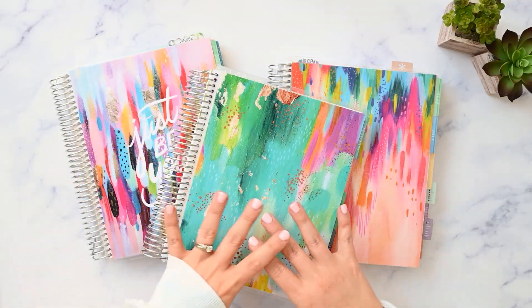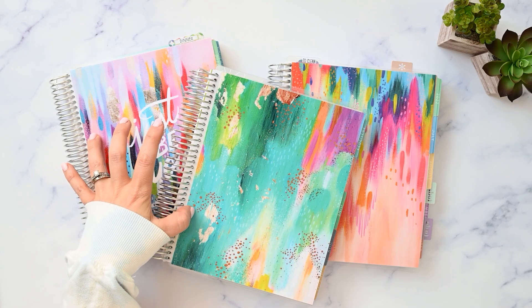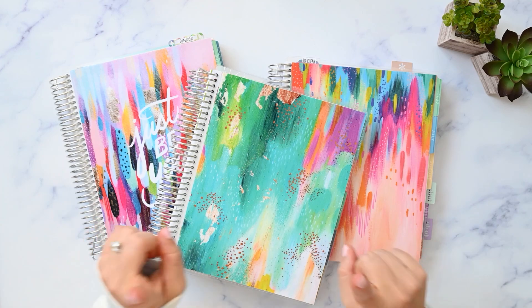Hello! In this video, I'm going to flip through all my July spreads in all my Erin Condren Planners. So if you want to see what worked and what didn't work, make sure you're subscribed and I'll be right back.